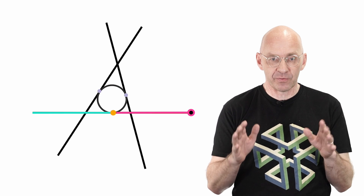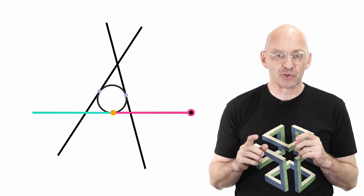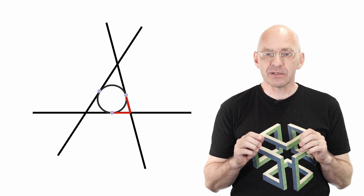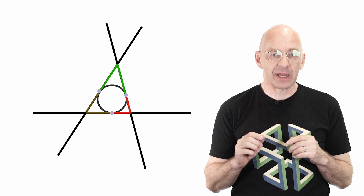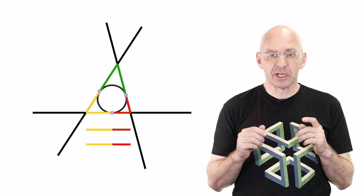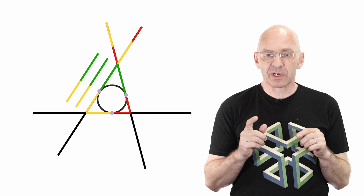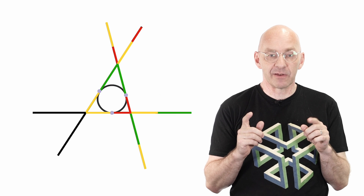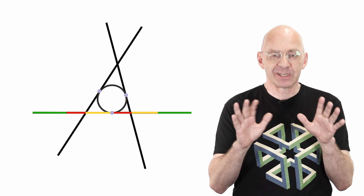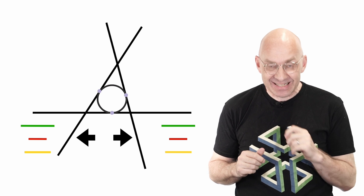Very nice, isn't it? And of course, the same is true for the other two struts, which then shows that the six points are on a circle. And we're done. We have confirmed the existence of Conway's iris. But let me show you a second way to see that the two parts of our strut are of equal lengths. Remember that these two distances here are equal, as are these and these.